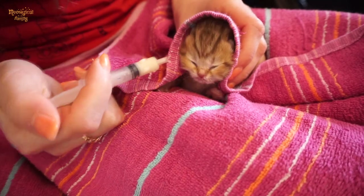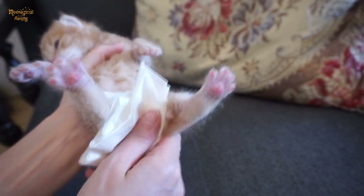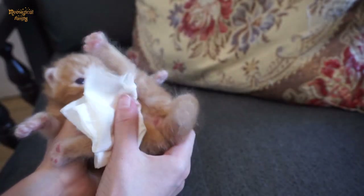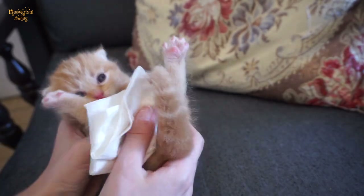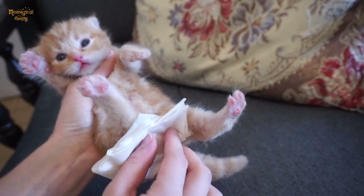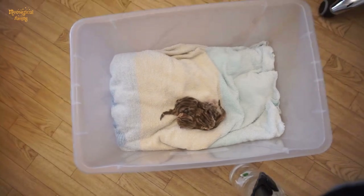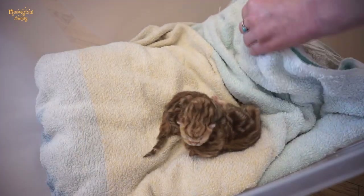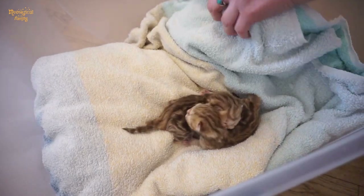Hey cat lovers, apart from feeding and helping a newborn kitten to poo and pee, you should keep the kitten in a warm place. If you are fostering newborn orphan kittens, you can prepare a nest for them in a box with a towel or some other soft cloth, as mama cat is generally keeping kittens warm.